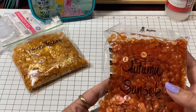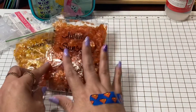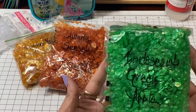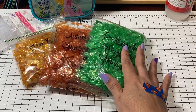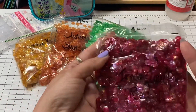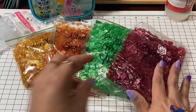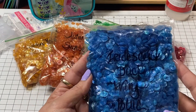The second one I ended up picking up was this autumn sunset. I got this iridescent green apple, and I also picked up the iridescent red.